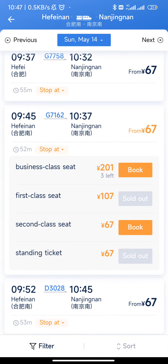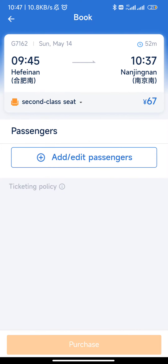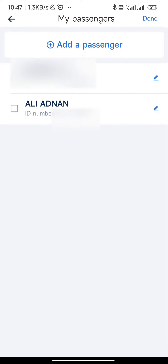I'm going to book it, and now they will ask me to add the passenger. Remember that your second name should be written first — my real name is Adnan Ali, but here I have written it as Ali Adnan. So I'm going to select this and click Done.